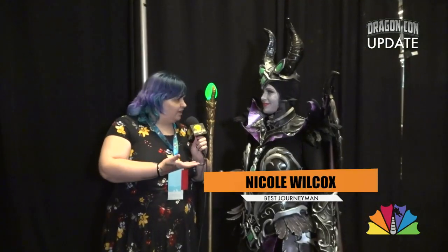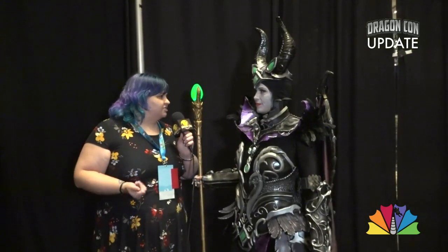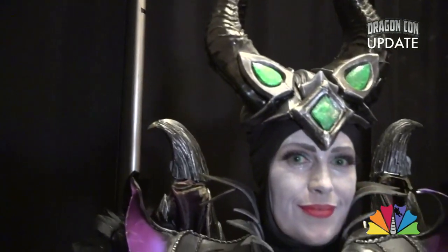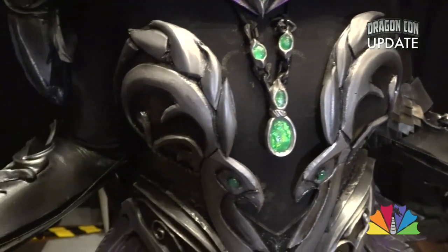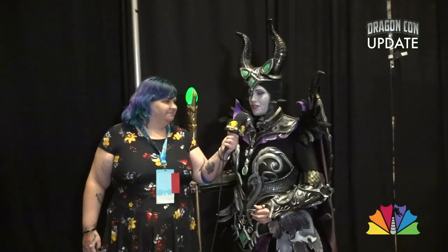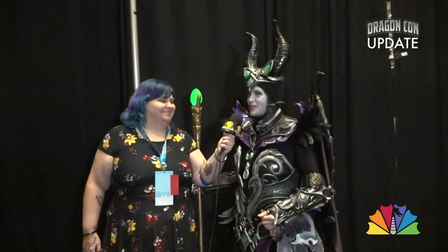I'm here with Avera Cosplay. What did you win tonight? Best Journeyman. And how many hours did this costume take? All in, it was probably about 250 hours of work. I cast all the gems and the top of the staff, and the first iterations looked like dried gum — so yeah, there were definitely some challenges. First time using an airbrush machine, and the first time I used it, it wasn't pretty either, so it was definitely some trial and error.